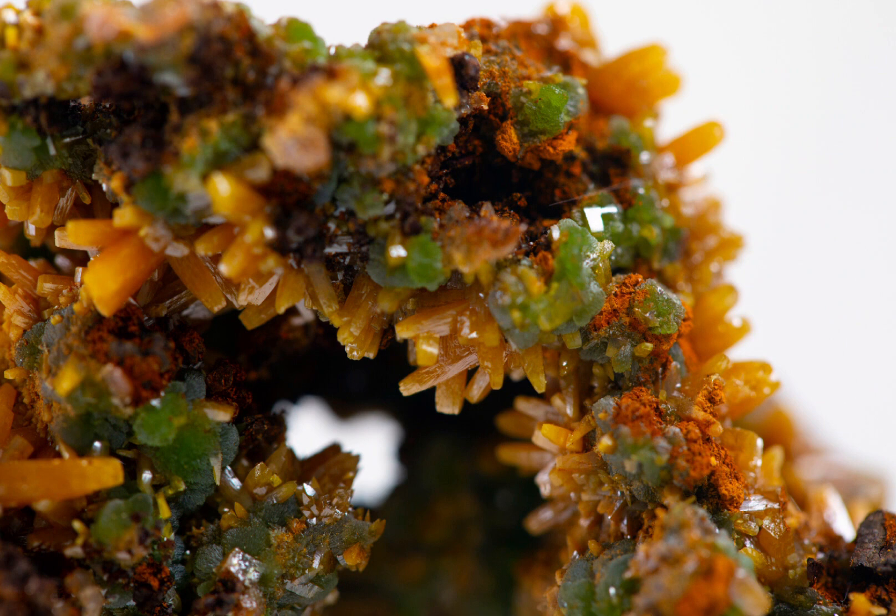Wulfenite is found in several countries, most notably Mexico as well as the United States, occasionally Germany, as well as Morocco in North Africa.